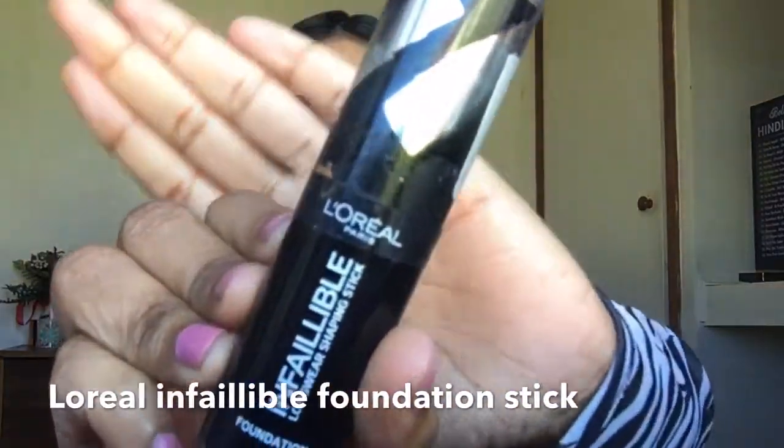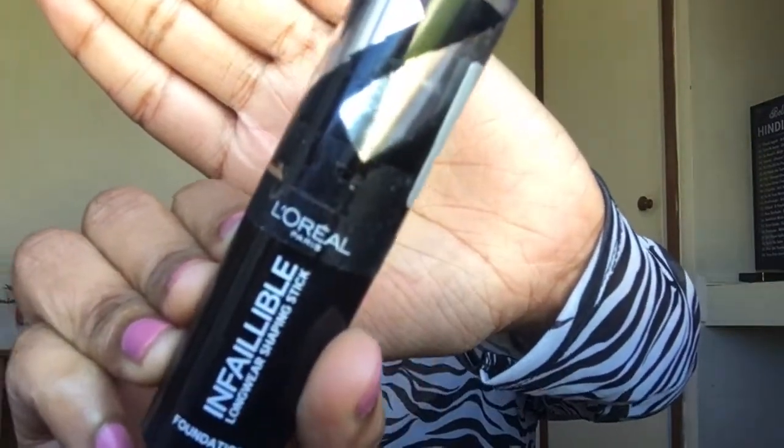For contouring I'm going to use the L'Oreal Infallible Foundation Stick. It's actually a foundation stick but I'm using it as a contour stick and it gives me such a beautiful and perfect result. You can see how easily it blends into my skin — big thumbs up for this foundation stick. I also use this stick to contour my nose.